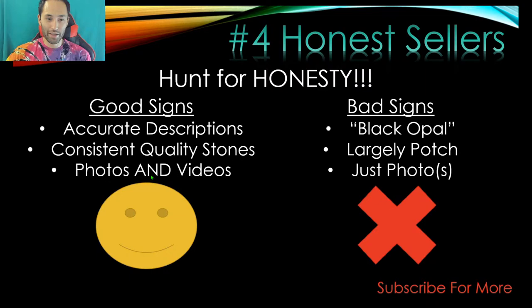Consistent quality stones in a parcel is another good sign. If you're buying a whole heap of rubs or rough, you want them all to be kind of consistent — otherwise you'll get parcels where the weight is made up by adding garbage and potch, or even just sand. Another good sign is when there are photos and videos. The color play is a huge part of evaluating a stone and you just don't get that from photos alone. You want a photo of the front, side, back, and a video of the whole stone being rotated.